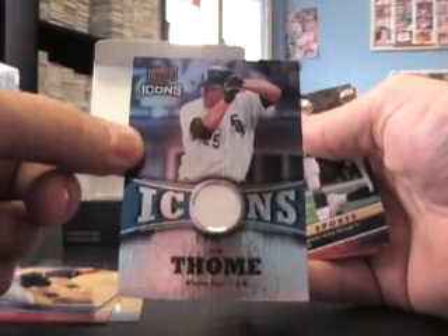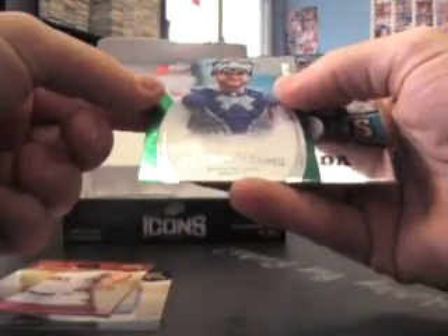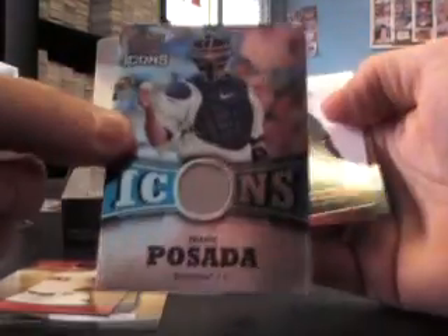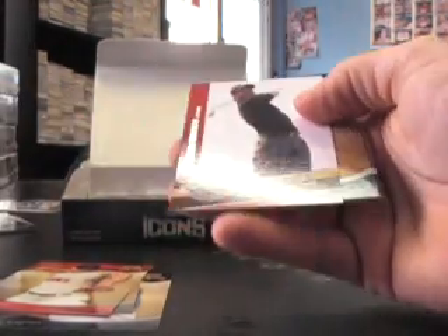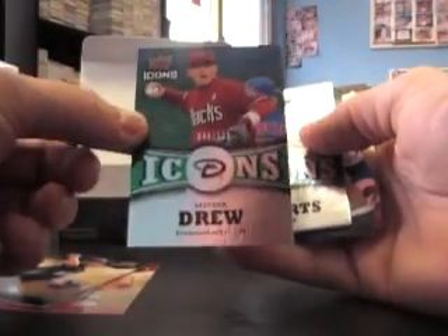Here's a hit — Jim Thome game-used jersey. No number on that one. Tom Brady, Patriots. Brian McCann, that's numbered to $1.25, and Jorge Posada game-used jersey. And Tiger Woods.